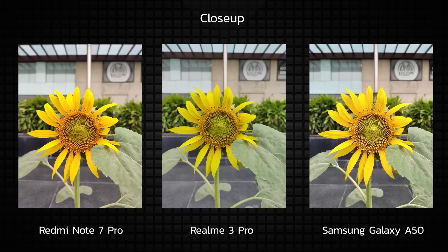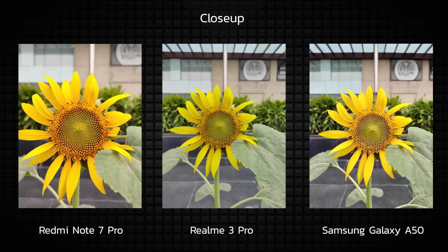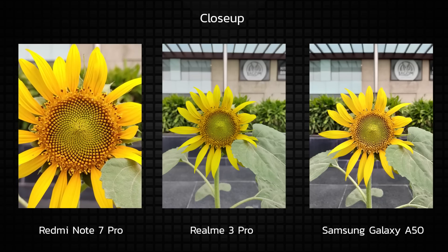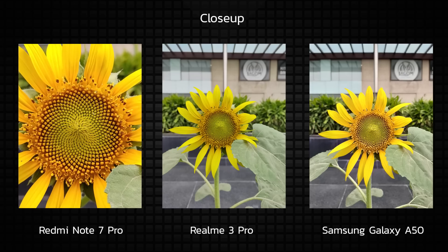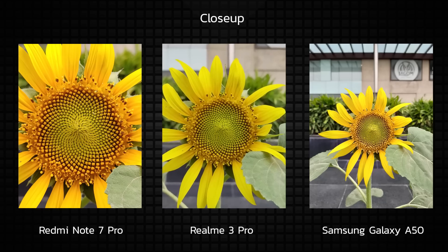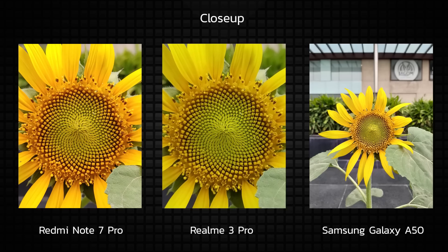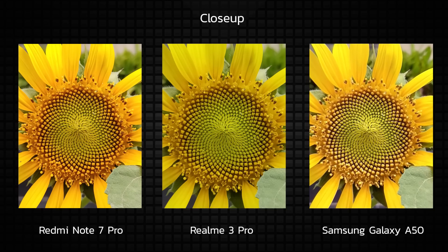The first set of images we analyze are the close-up pictures taken in broad daylight. We were lucky enough to find this vibrant sunflower and here's what the three cameras produced. Starting with the Redmi Note 7 Pro, the produce is really good. That said, colors look slightly on the saturated side and there are orangish shades where the petals start that were not there on the flower. It also carries a slightly warm tone which you might like but I'm not a big fan of it.